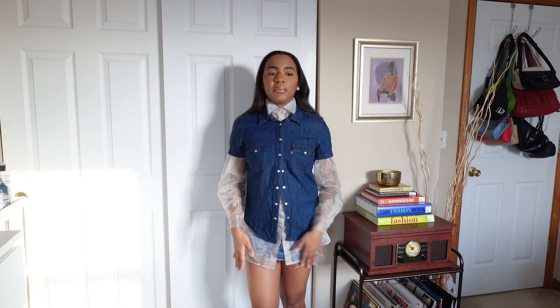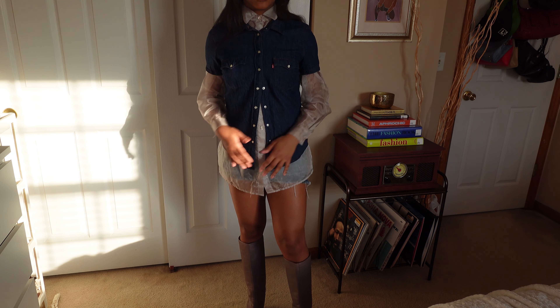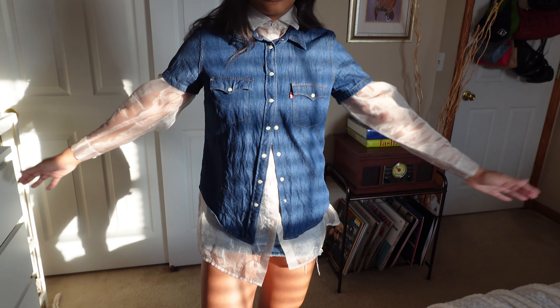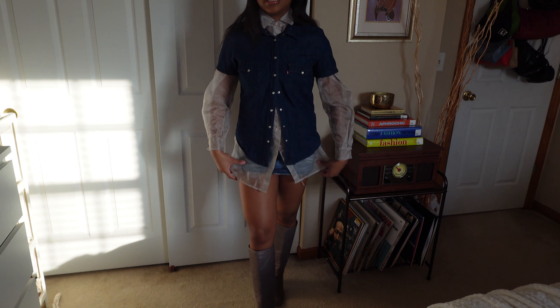I would just wear this with my legs out on a warmer spring day, but spring is not getting warm right now, so we're going to put some knee-high boots on - these mavi top boots. I really like it because it just adds some contrast to the outfit since it's all denim, and the layer of the sheer shirt also adds some contrast to the outfit, which I really like.